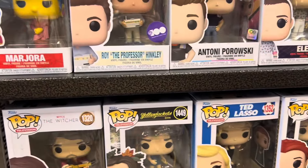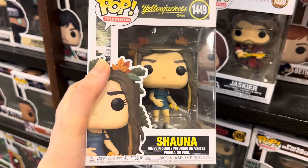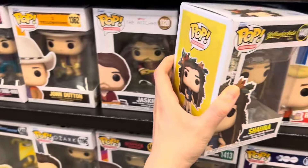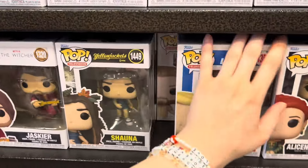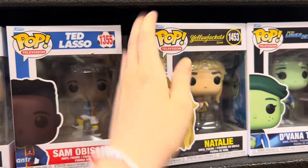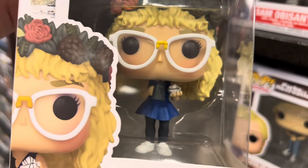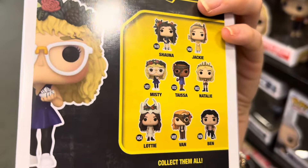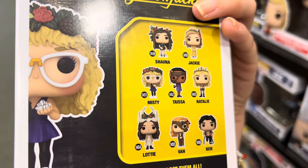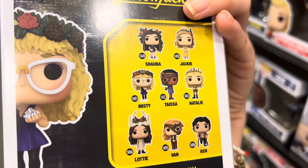This is also my first time seeing any of the Yellowjackets pops in person. If you haven't seen the show, we've been watching it since it started — it is such a crazy show, I definitely recommend it. This is Shauna, one of the main characters. This takes place when they're out in the woods and she's pregnant — they're out in the woods the whole time, but that's a key part in the show. I also found Natalie and Misty, who is played by Christina Ricci — she's crazy in the show. It's a whole girls' soccer team who crash-lands in the woods, along with Ben, their coach. Lottie is probably my favorite — she has all the decorations and her outfit and everything. It's a pretty good line overall.